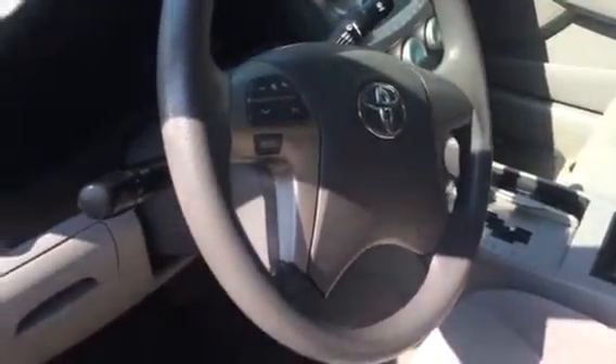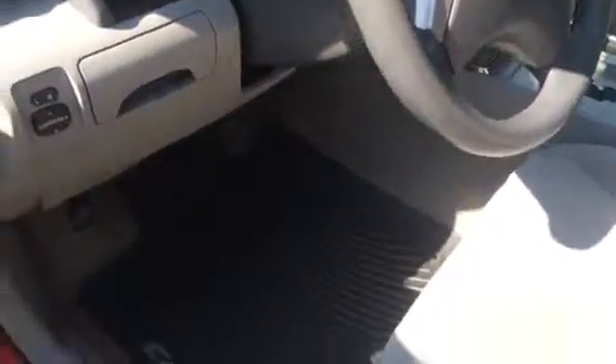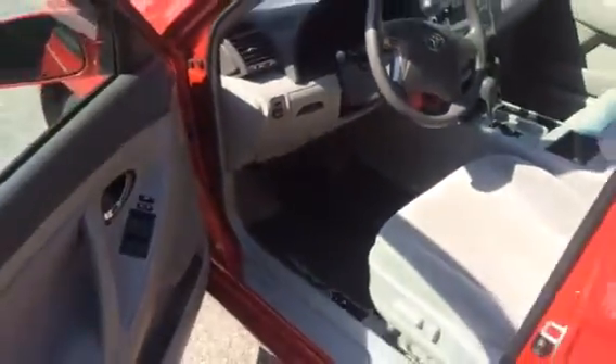Your basic LE has got all your stereo controls, automatic headlights, and it's got all-weather mats in here as well — something from the previous owner.